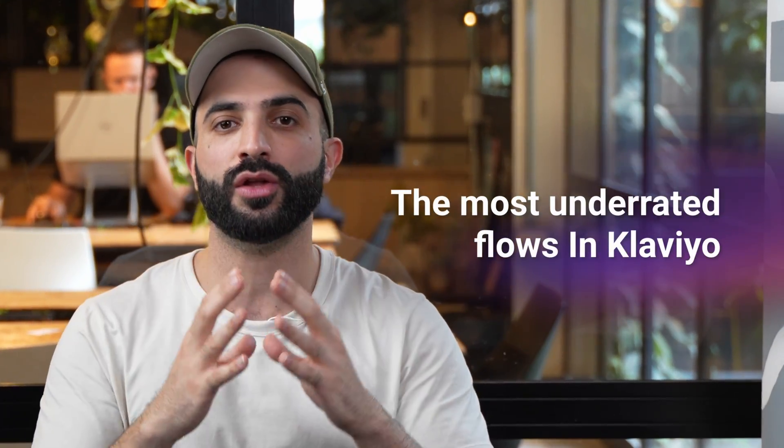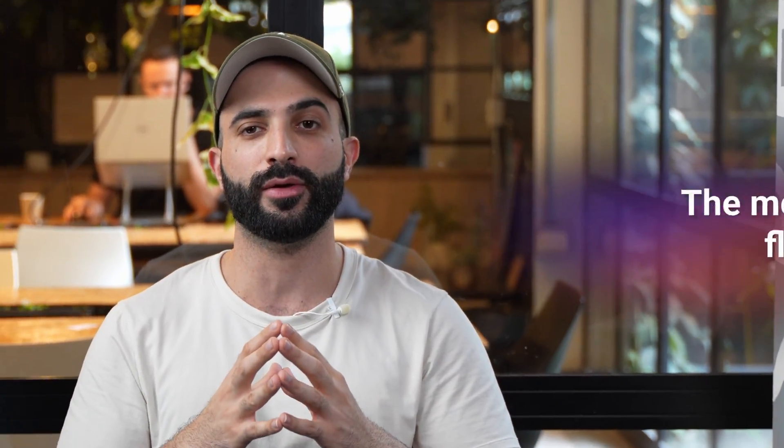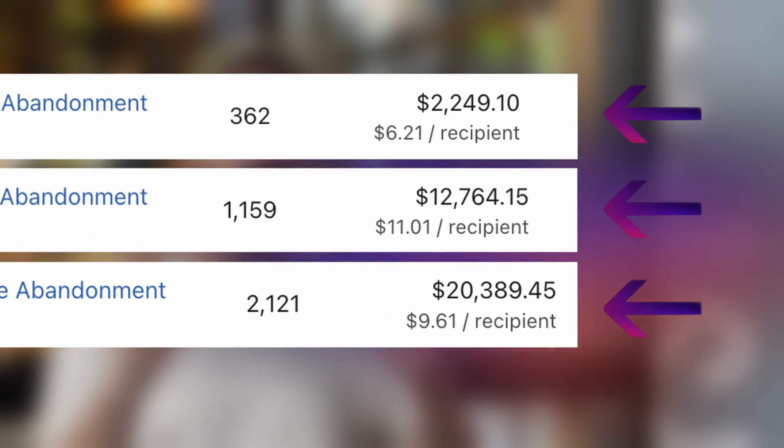In this video, we'll learn about one of the most underrated flows in your Klaviyo account. I rarely see stores using it, yet it has been generating revenue consistently for our clients.